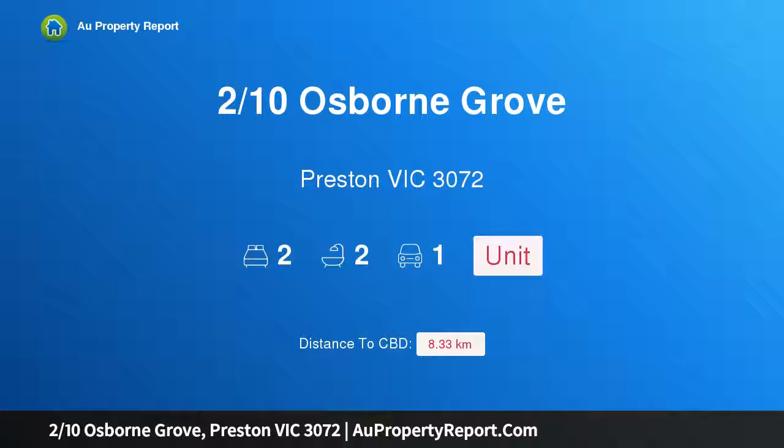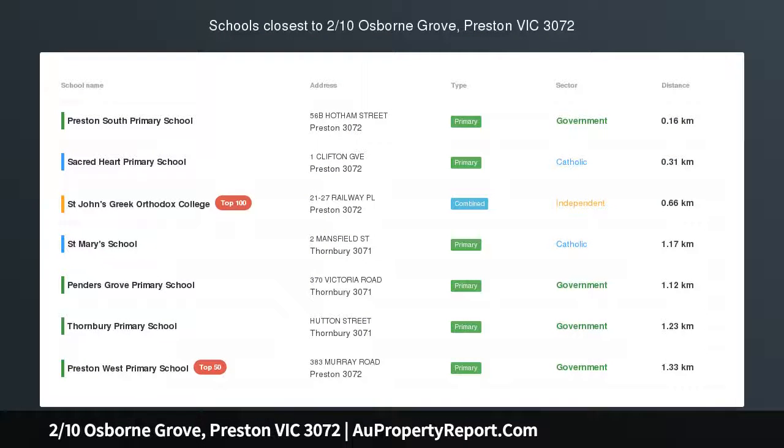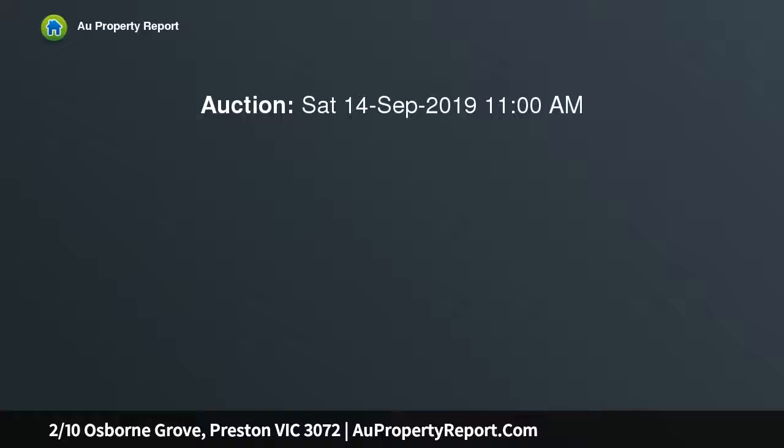Hi, I am glad to introduce property two-tenths Osborne Grove, Preston Victoria 3072 — an advantageous address, an inviting, impressive example of townhouse design that's destined to stand the test of time.